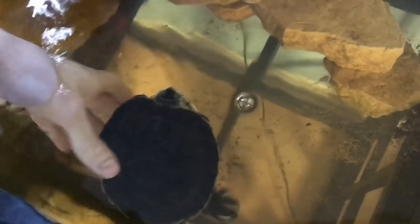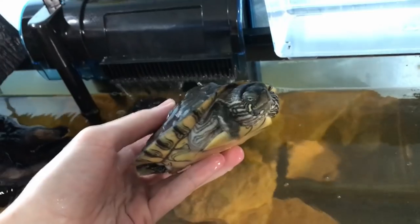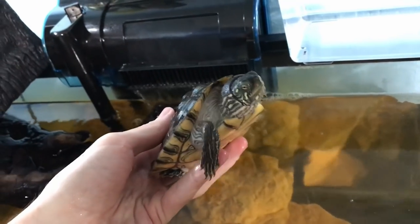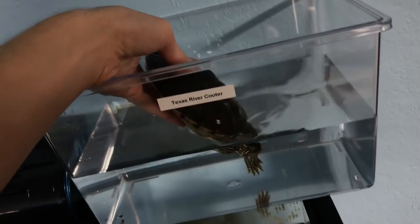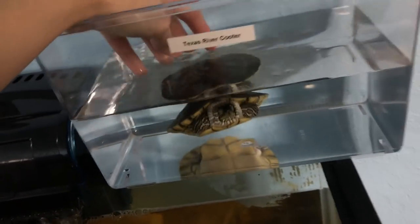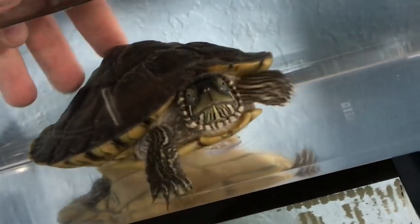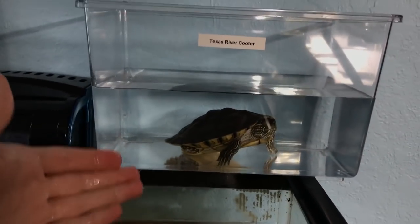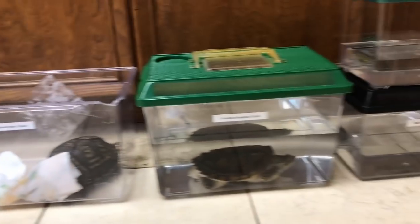Last up is my Texas river cooter. This guy is a pretty new addition to my group of animals. He was in need of a home because his owner is now in Kuwait on a military deployment. So in here he goes. This is the most common turtle in my area, I think alongside red-eared sliders, so he will be a great educational animal for today. And that is all of our turtles.